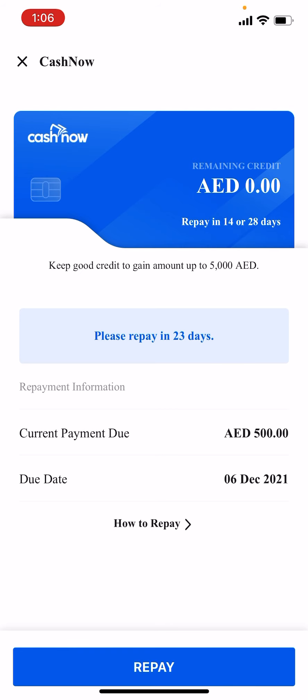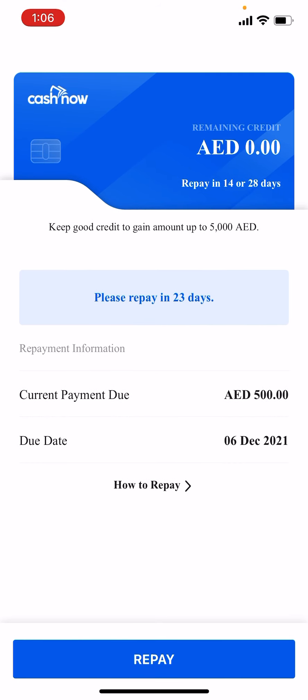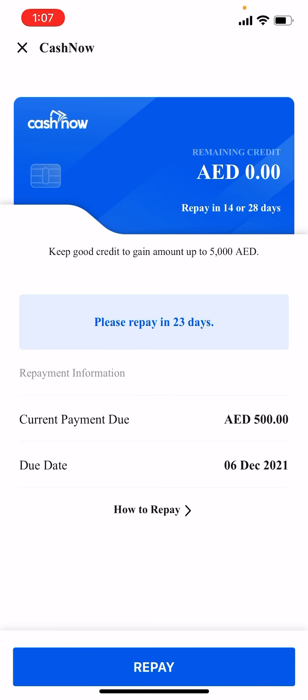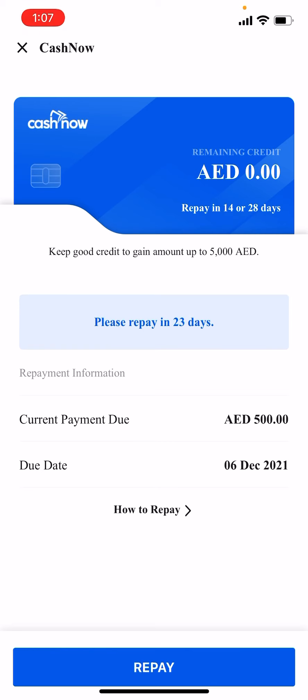There will be some charges or interest — for example, I applied for 500 but I got only 462, so 38 dirham is the charge and interest. I have to repay the full 500 in 28 days. After that I can apply for 1500, then after repaying that I can apply for 2500, and after repaying that I can apply for 5000.